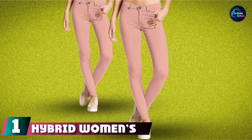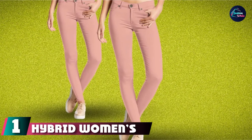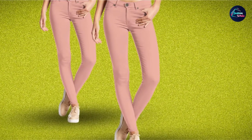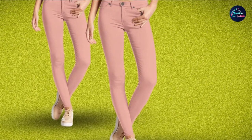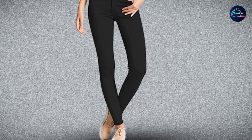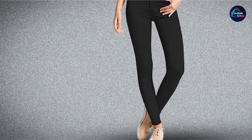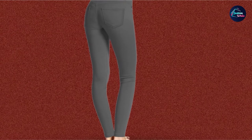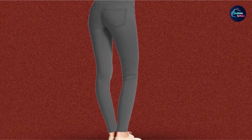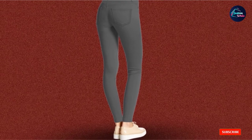At the first position of our list, we have Hybrid Women's Hyper Ultra Stretch Comfy Skinny Pants. These jeans are something you can wear on an everyday basis for the incredible comfort they provide. Made out of an excellent combination of cotton and spandex, these jeans are tight yet allow your skin to breathe and avoid discomfort.